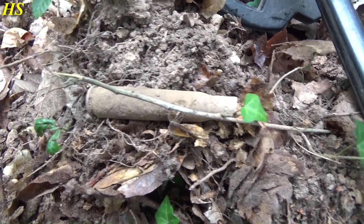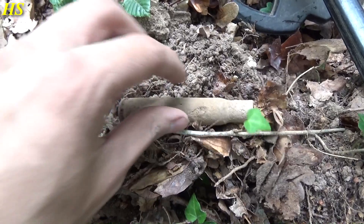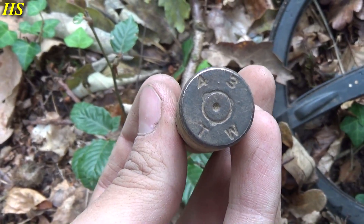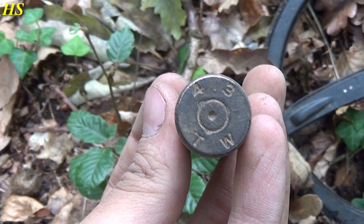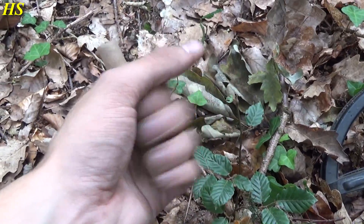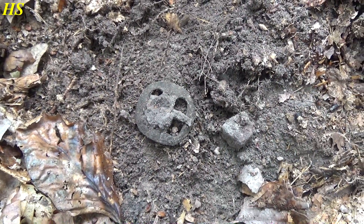Right next to a trench again - a very very nice 50 cal shell casing. Take a look at the headstamp: '43 TW' - 1943. That's a very nice one, in very good condition. Awesome.